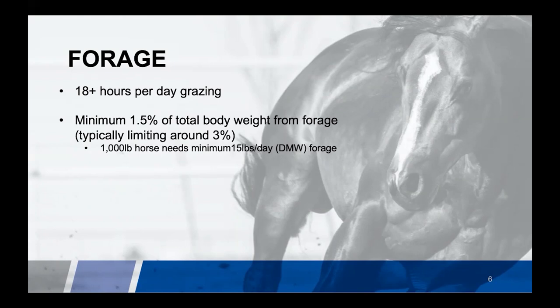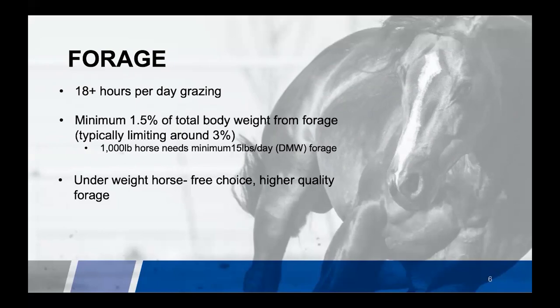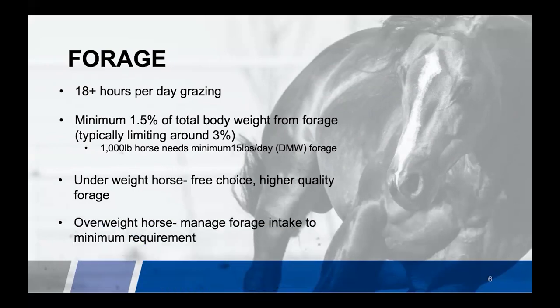For underweight horses, if we can offer free choice forage that's better, and supplementing with no more than 50% from a higher quality source like alfalfa can provide some higher calories and more digestible forage. For overweight horses, we still want to provide around 1.5% of their body weight. We can utilize tools like slow feed hay nets or grazing muzzles to help slow down consumption, allowing the horse to still have plenty of access but reducing how much they can eat per bite.